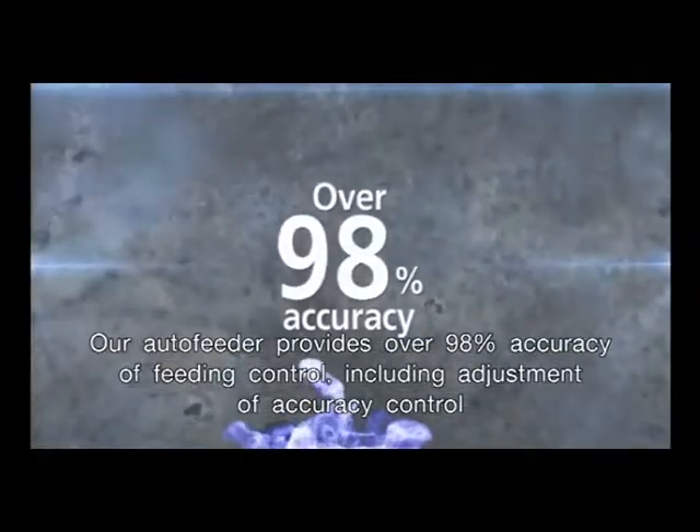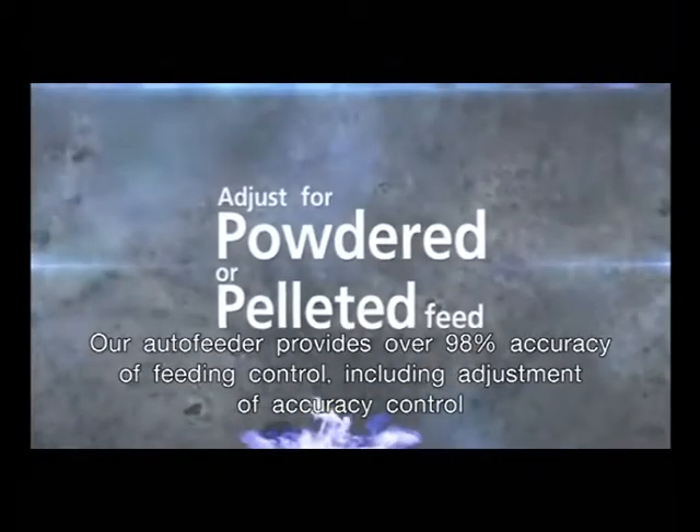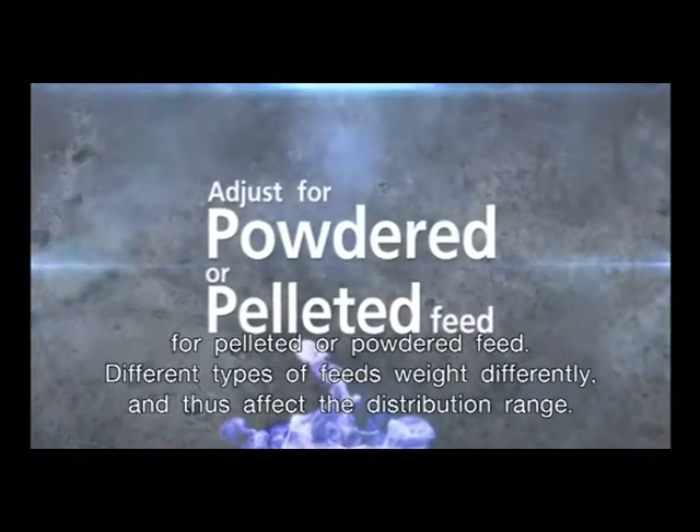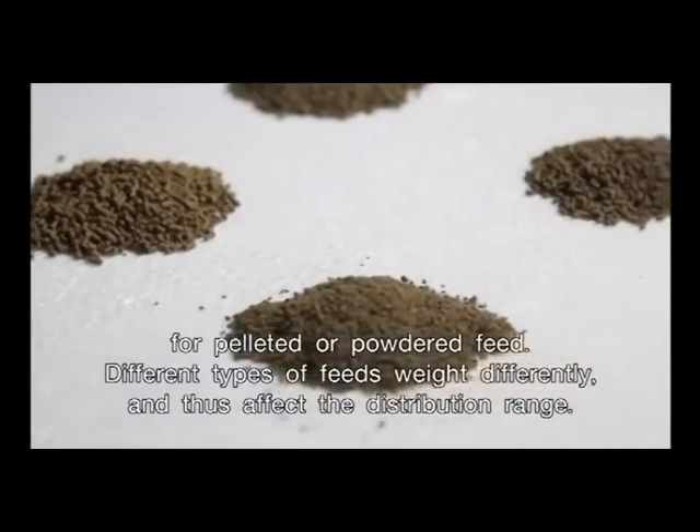Our auto feeder provides over 98% accuracy of feeding control, including adjustment of accuracy control for pelleted or powdered feed. Different types of feeds weigh differently and thus affect the distribution range.